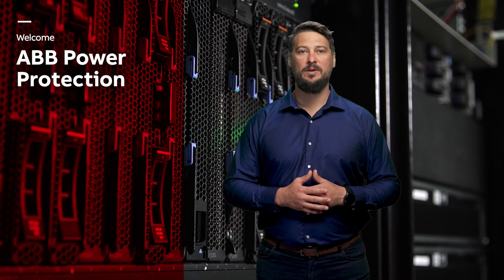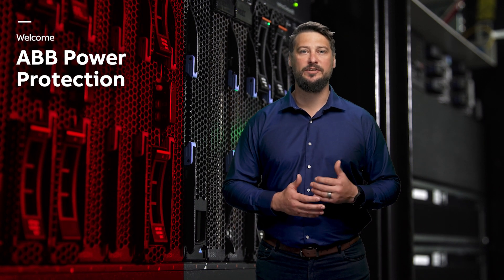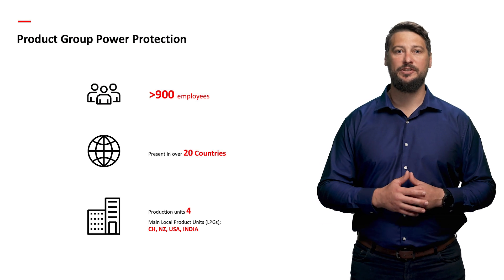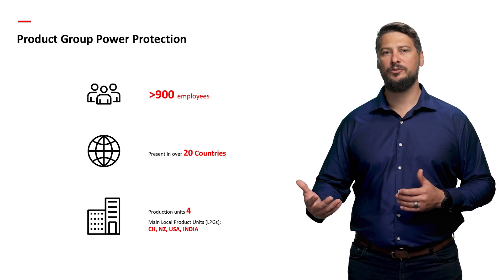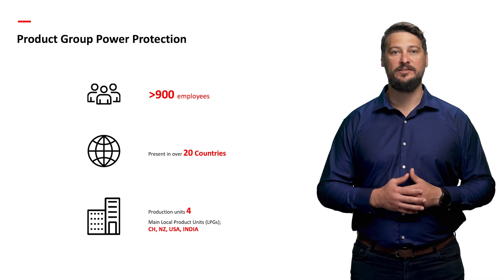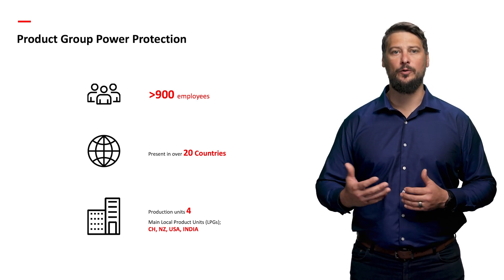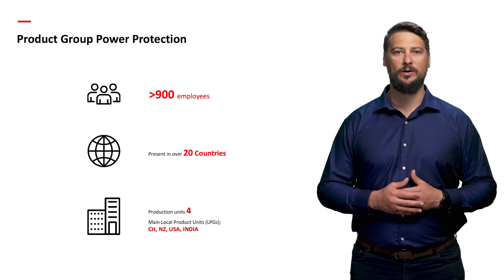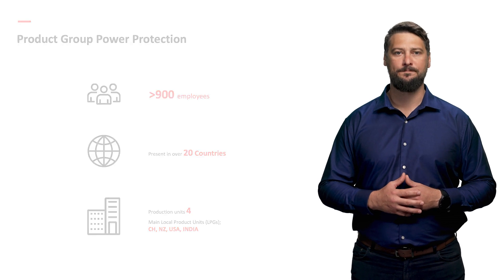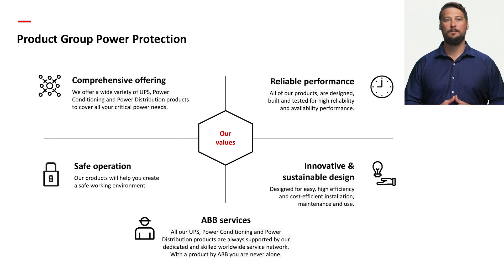First, let's discuss ABB's power protection and its significance in critical applications. ABB Power Protection has an extensive global presence, with 900 employees across 20 countries. Our research and development centres in Switzerland, New Zealand, and the US, along with production facilities in multiple countries, enable us to provide cutting-edge solutions worldwide. Our business offerings encompass a wide range, including commercial and industrial UPS, power conditioning products, static transfer switching, and power distribution.